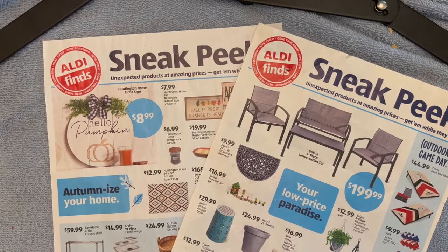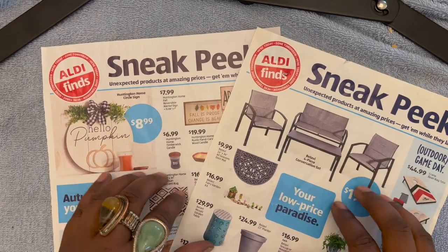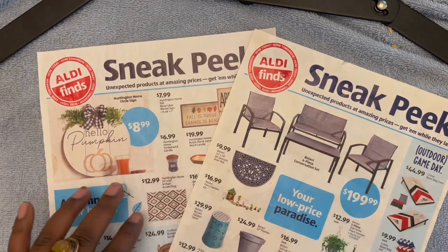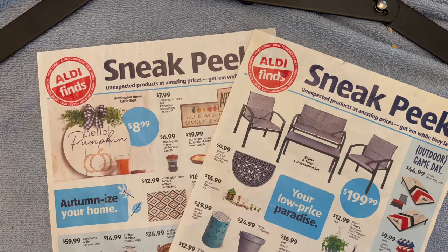Hello and happy Sunday. Today we're going to be taking a quick look at some Aldi sneak peeks. I do apologize for the noise in the background. If you hear my dog barking or woofing, he was eating an eraser off a pencil, so we had to put him up because he knows better. He's about two years old and he's very mischievous and still gets into things. But let's jump right into it.